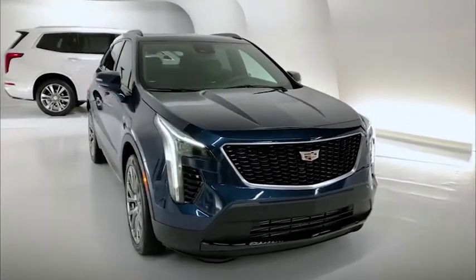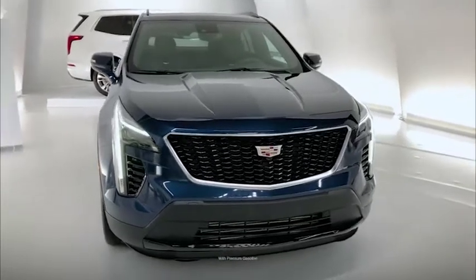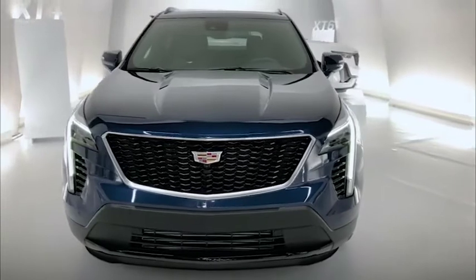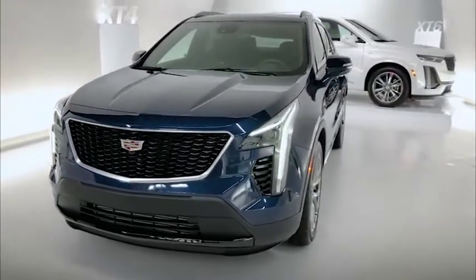The XT4 has a 2.0-litre turbo four-cylinder engine which produces 237 horsepower and 258 pound-feet of torque. It's mated to a nine-speed automatic transmission which makes it a very agile and responsive drive.